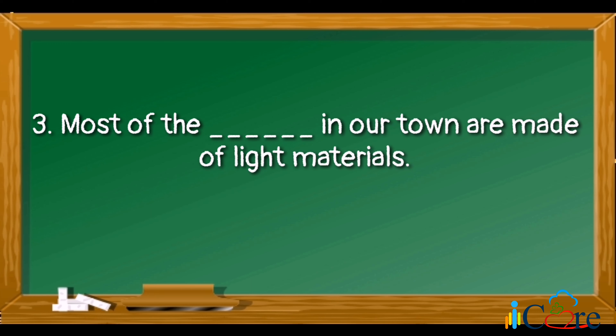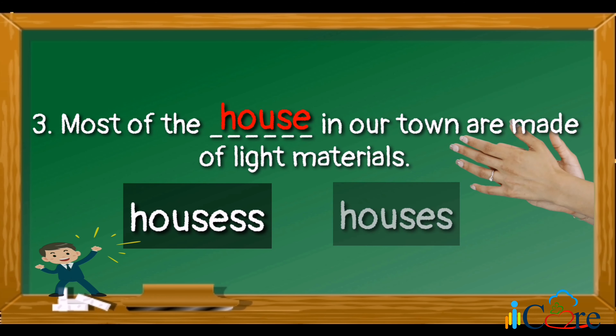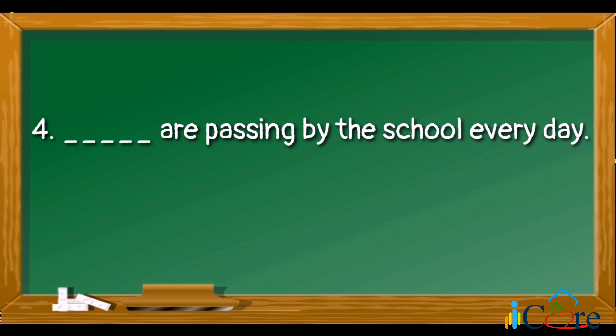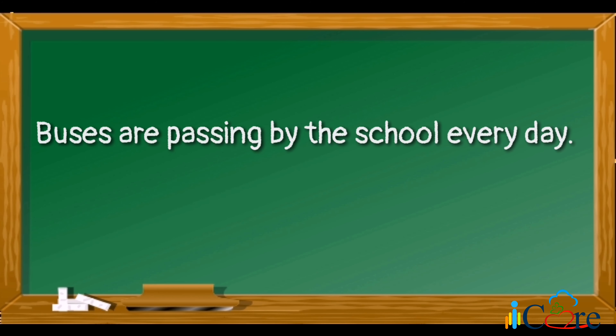Number three: most of the blank in our town are made of light materials — which is the correct plural form of the word house? The answer is houses. Most of the houses in our town are made of light materials. Number four: blank are passing by the school every day — which is the correct plural form of the word boss? The answer is bosses. Bosses are passing by the school every day.